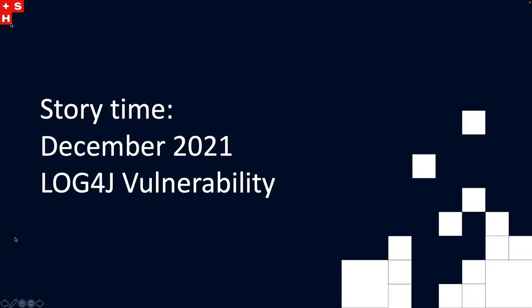We'll start with a horror story. At the time — December 2021 — I was working for a federal government client in Australia, a federal commission, and we had delivered a large website with 30 progressively decoupled applications inside it. Everything was going really well until the government got hit really, really badly with Log4j.